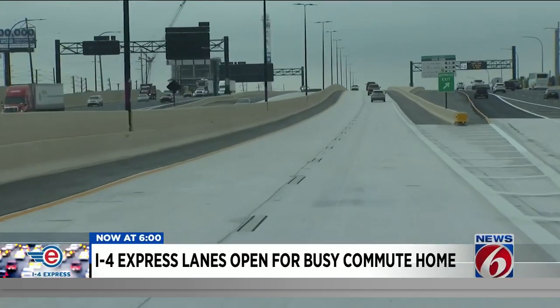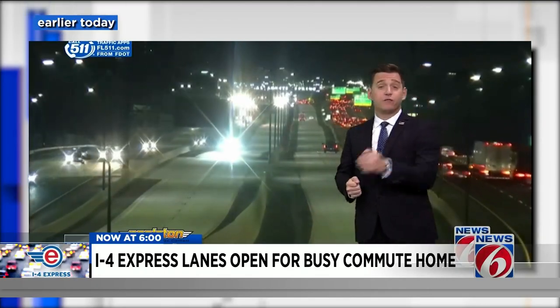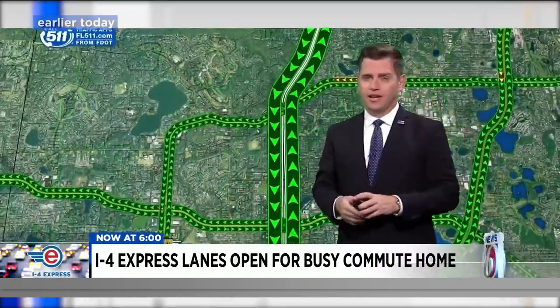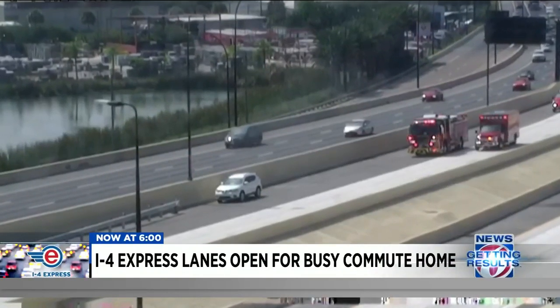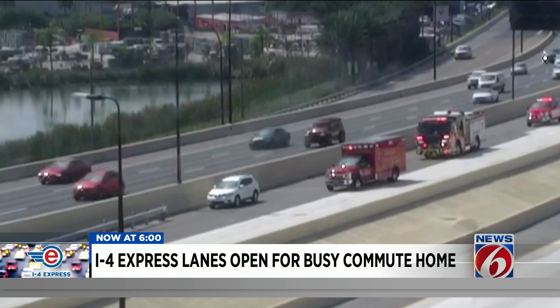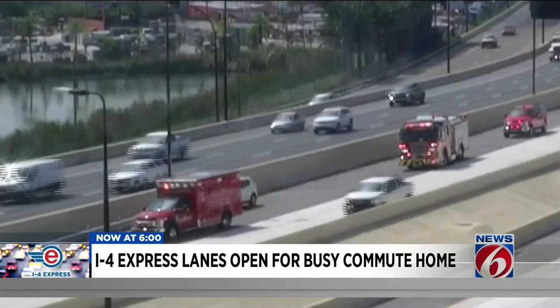Despite the close call, at least for the first half of the day, not a lot of drivers used the express lanes, which is good. We saw no crashes or even delays in the new toll lanes in the center of I-4. Right around noon, the driver of a white SUV pulled over for a medical emergency — a fire truck and ambulance blocked one lane for a very short time, but then traffic continued to flow in the other lane.